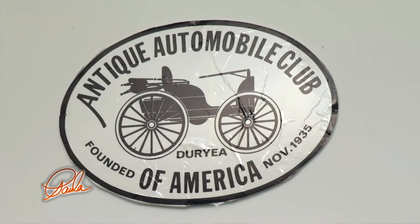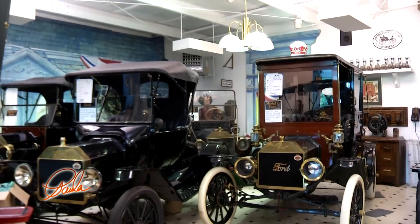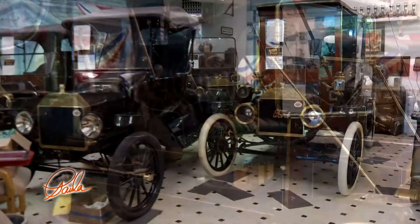These are primarily show cars. I ease them onto a show field, have them judged, put them back in the building, and that's where they sit. It's kind of a labor of love, and I have a business card that says, 'I'm preserving brass era Fords for future generations.' Because some of the cars that I've picked up along the way would have gone basically into the scrap pile had I not come along and saved them.